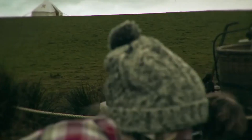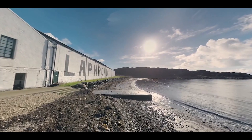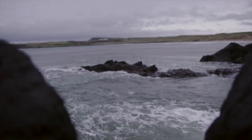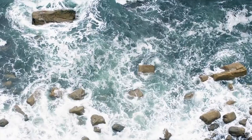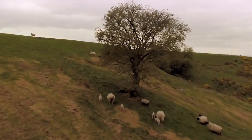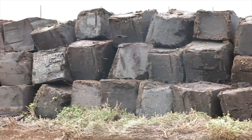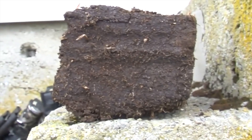Wetlands are known by many names such as peatlands, marshes, bogs, fens, or mires. What they all have in common is that their landscape is temporarily or permanently saturated with water. These landscapes are of special importance not only for their water storage and purification capacity, but also in their roles as carbon sinks and biodiversity hotspots.